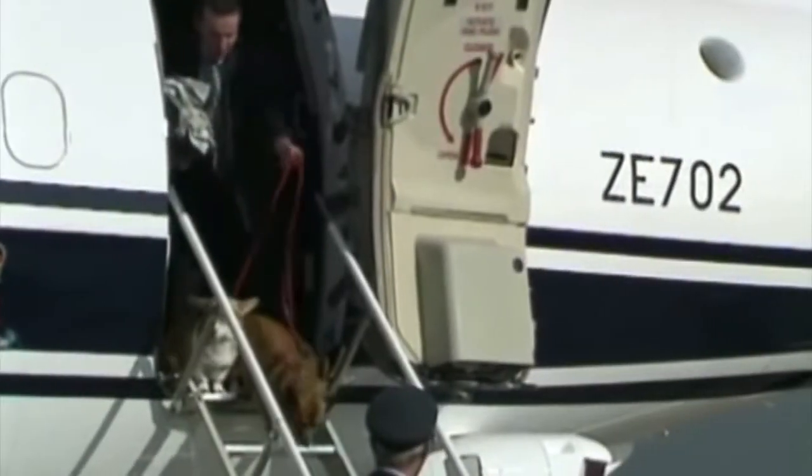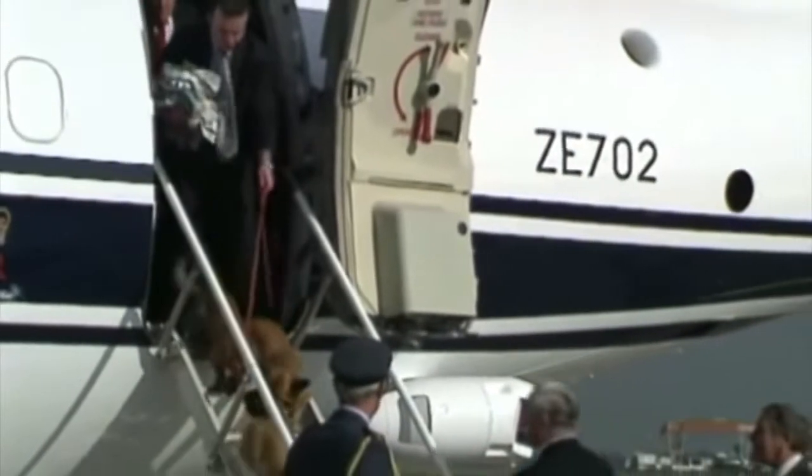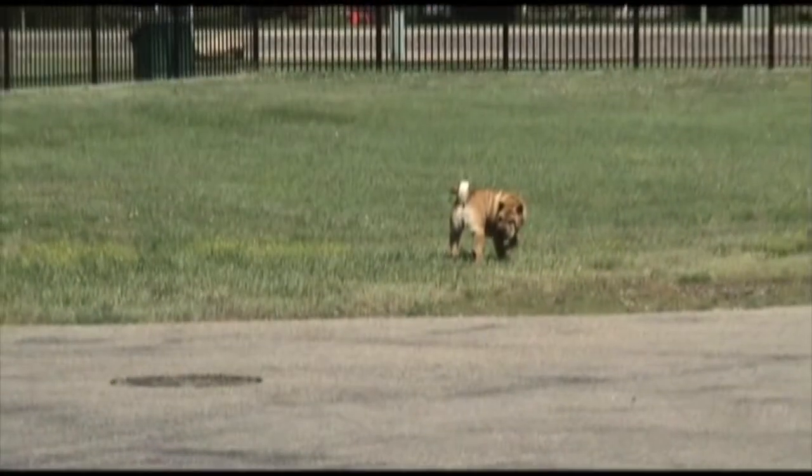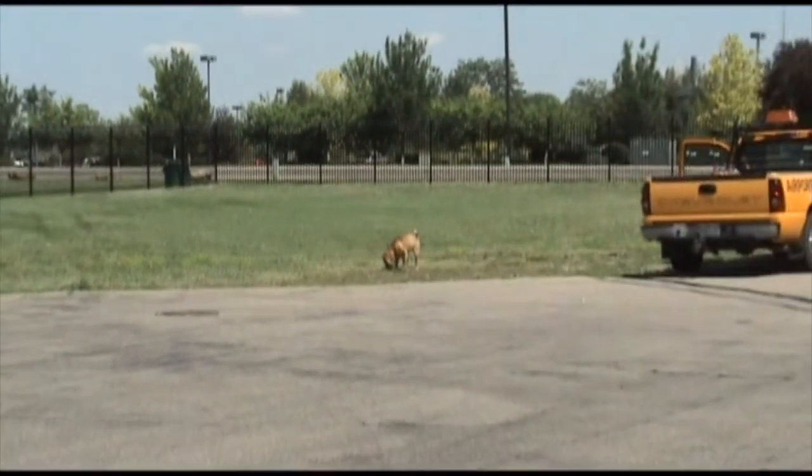RMMA welcomes pets, but please ensure that they are leashed and under your control at all times. The airport is a very dangerous environment for pets, and loose pets can create a hazard for aircraft as well as for the pet itself.